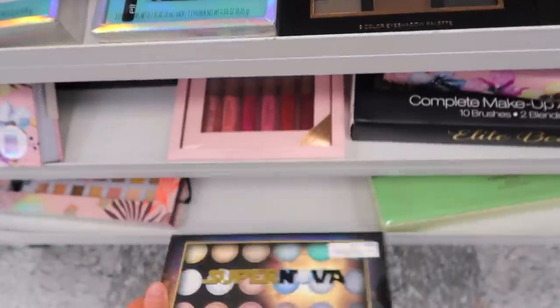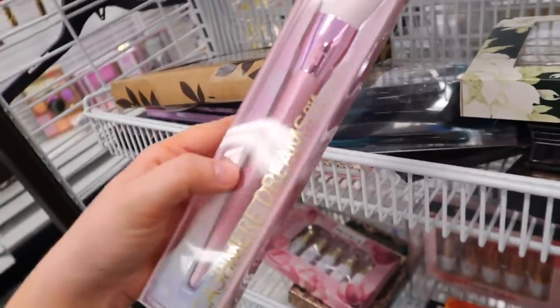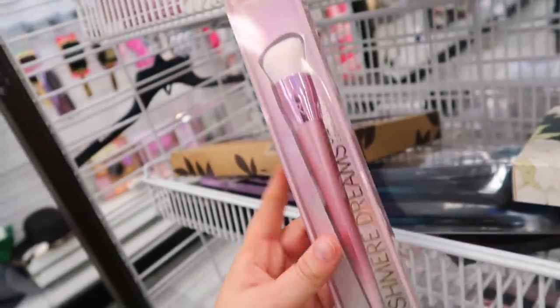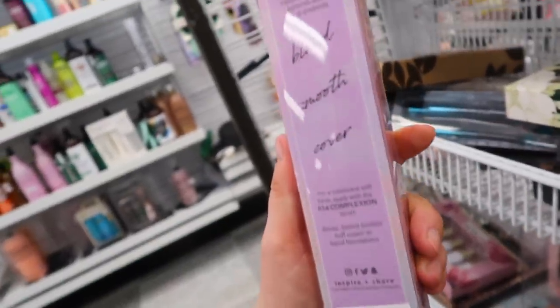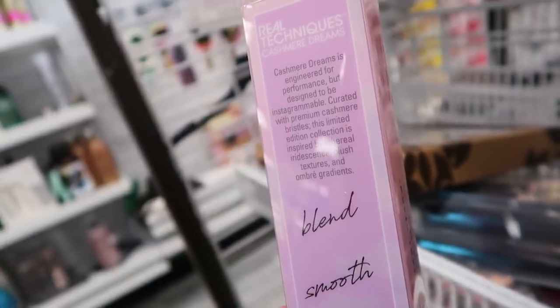I also found this new Real Techniques brush which is really pretty. It's part of their Cashmere Dreams collection — their complexion brush. It's really big and I'm kind of curious about it. It's going for only $2.99, very cheap. It's made with apparently cashmere bristles and it's limited edition. It looks really pretty.